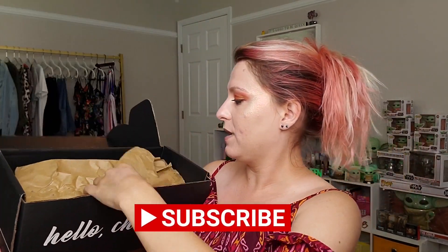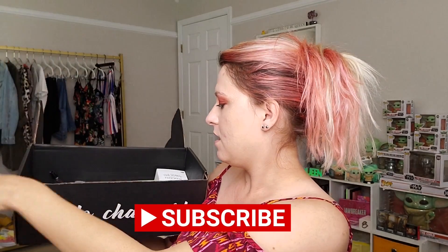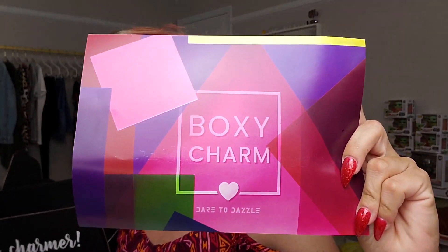Let's go ahead and see what we got. We got some tissue. We got the card right here — it says 'Dare to Dazzle.' It's cute with like the little geometric shapes and whatnot.